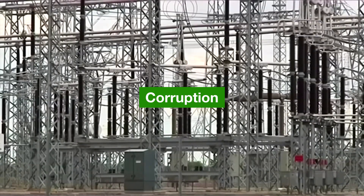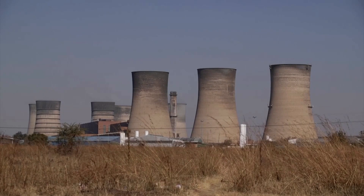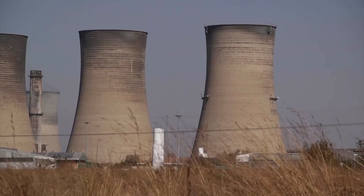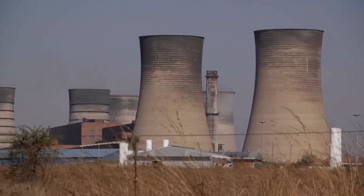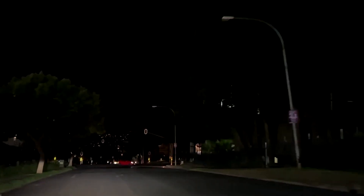Corruption has also played a role in South Africa's electricity crisis. The state-owned power utility Eskom has been plagued by corruption scandals over the years, with allegations of mismanagement and embezzlement of funds. This has resulted in a lack of accountability and transparency, which has hampered efforts to address the underlying issues within the company.